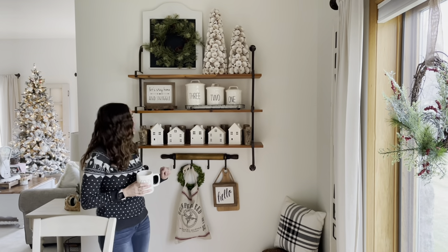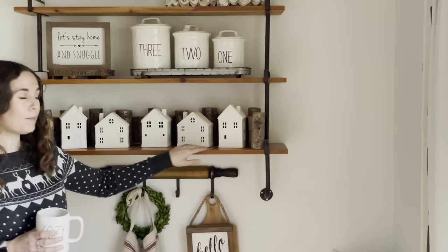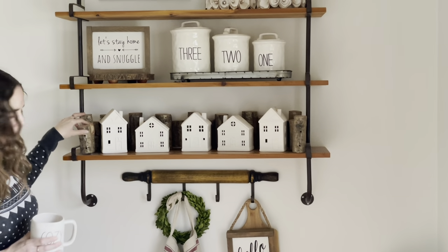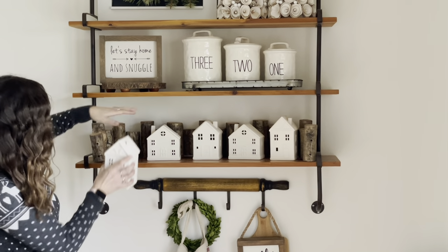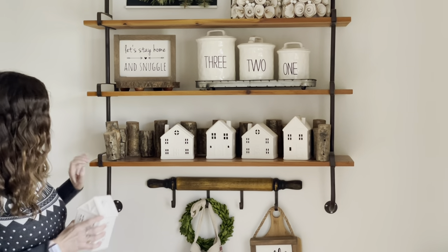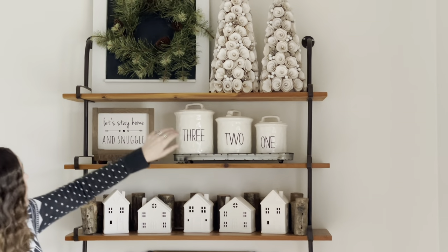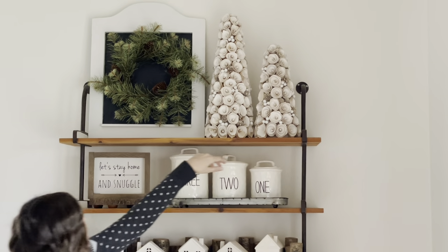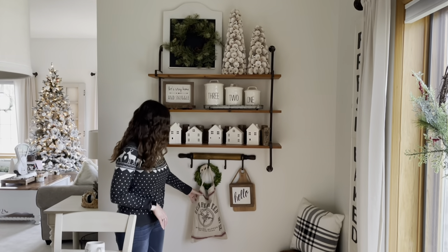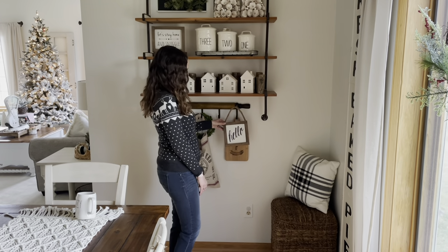Now we're at my three-tiered shelf. The three-tiered shelf is from Divorce Deals. I have a whole bunch of those little white Target houses on the bottom, just kind of lined them up in a little pattern with the big and the small. And then behind it, I found this really cool wood garland from a boutique here in town — I just love how rustic it makes it feel. Up here I have some mud pie canisters, and then these little trees are from Target, and then a wreath and a little sign. Down here I have a little reindeer feed bag from Decor Steels, and then this little hello sign is from Pine and Birch.